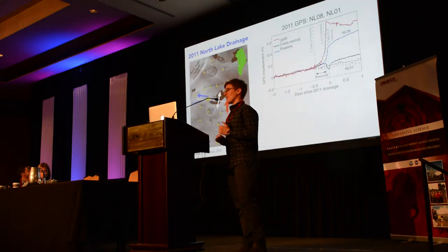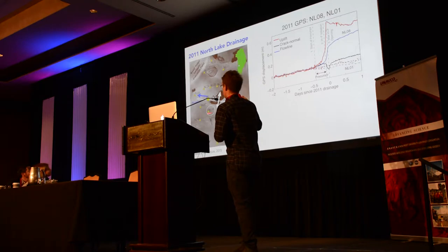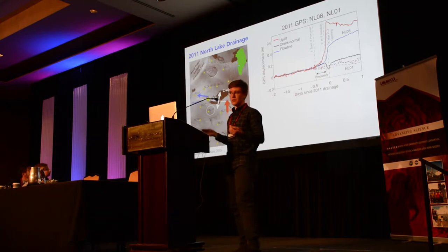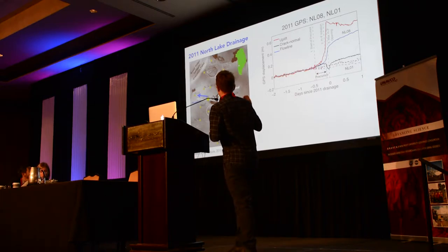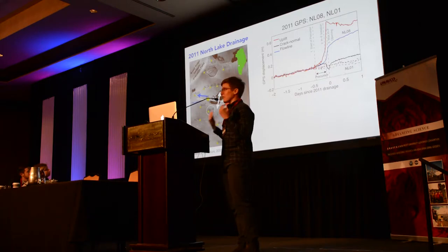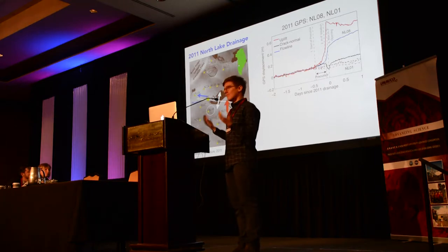Let's look at the GPS data. On the left we have the figure of the GPS array, and on the right is a time series from station NL08, located about a kilometer and a half below the southern margin of the lake. NL08 is the best single-station indicator of lake drainage events through the three years of our record. The time series runs from two days before the lake drainage to one day past. GPS displacements are on the Y-axis in meters — we see order half a meter over a couple of hours.